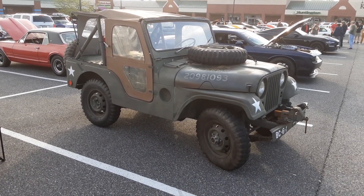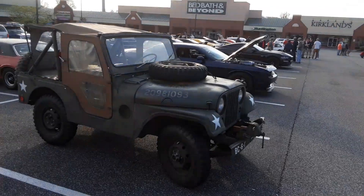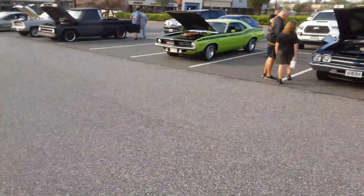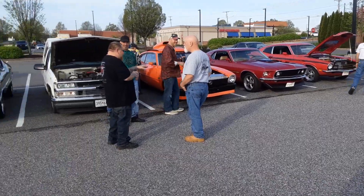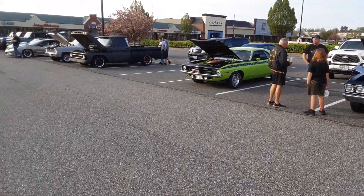Here we are at the cars and coffee in Bel Air. This beautiful '69 Mach 1 just rolled up — it sounded healthy. Lots of nice cars here.